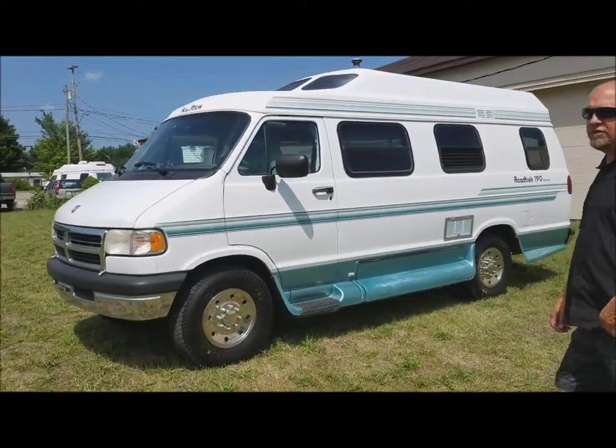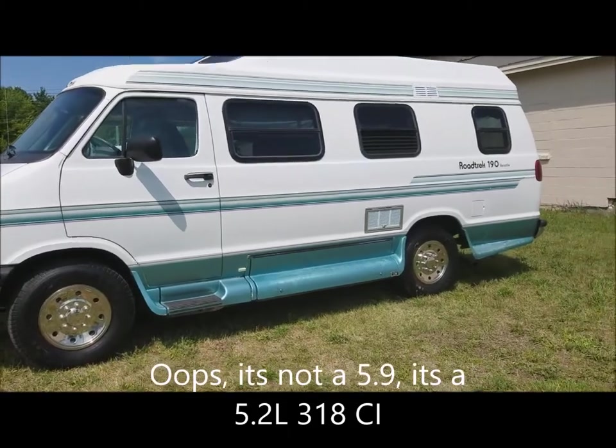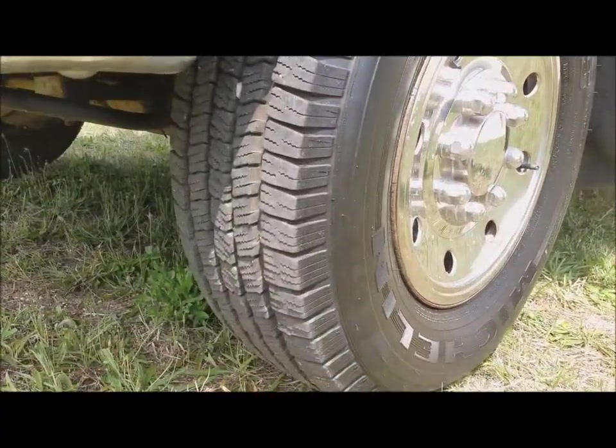97, 138,000 on the miles, 5.9 V8, 360. Overall it's in pretty decent shape, it's relatively clean, doesn't have a lot of rust on it, brand new Michelin tires.